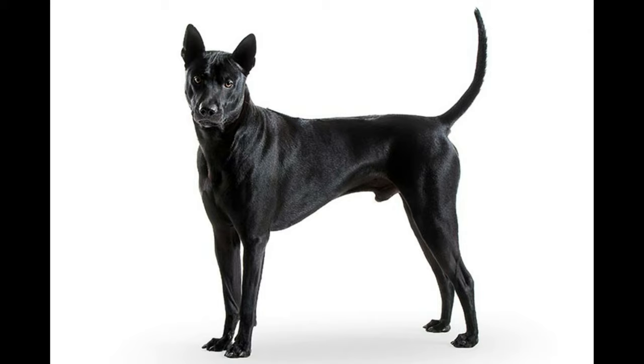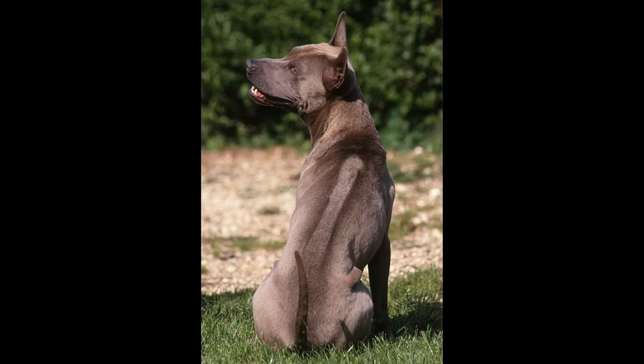In terms of health, the Thai Ridgeback is considered a very healthy breed — based on the hypothesis that because it developed naturally, it has very low medical conditions. Nonetheless, it may be prone to minor issues such as elbow dysplasia, canine hip dysplasia, hypothyroidism, deafness, and dermoid sinus, which are also occasionally seen in this breed.